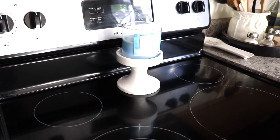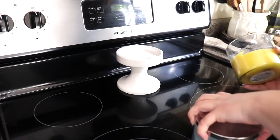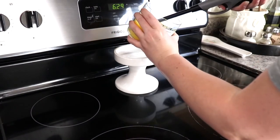I also went ahead and switched out my candle. I had this rain candle that I had out for the month of April and I just wanted to switch it out to a little bit of a more summery candle — it's just a lemon scent one that I got from Aldi.